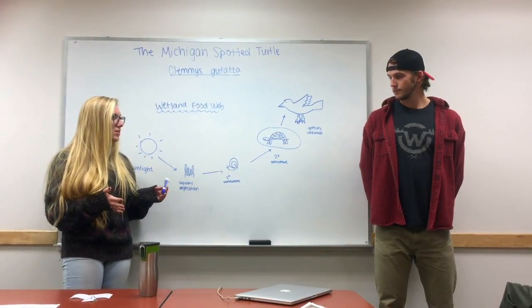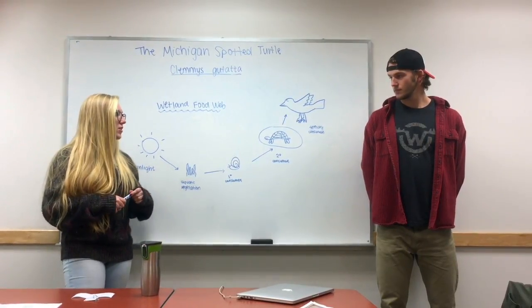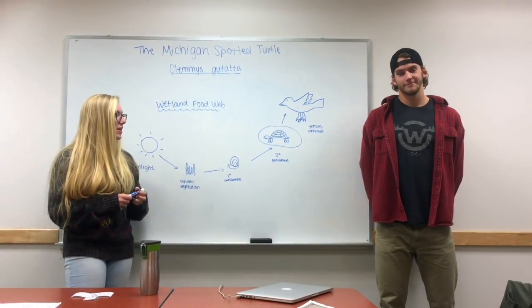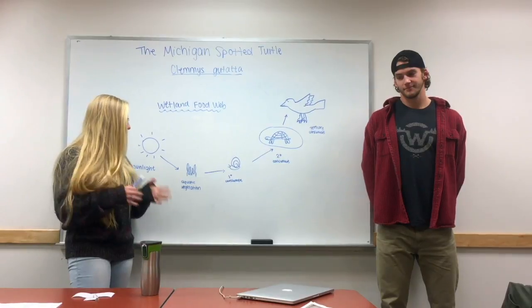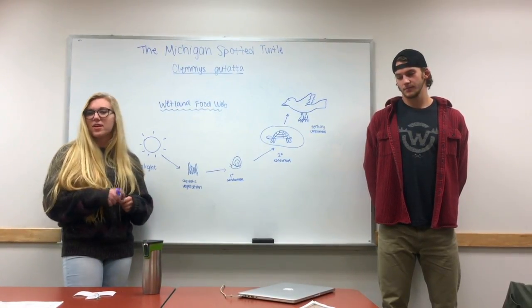So they're very important to the general ecosystem, and if they were to decrease in any way — which they are because they're endangered — the ecosystem is in a not-great balance. So we're going to be talking about how important they are to the wetlands and we're going to explore some of their habitats today.